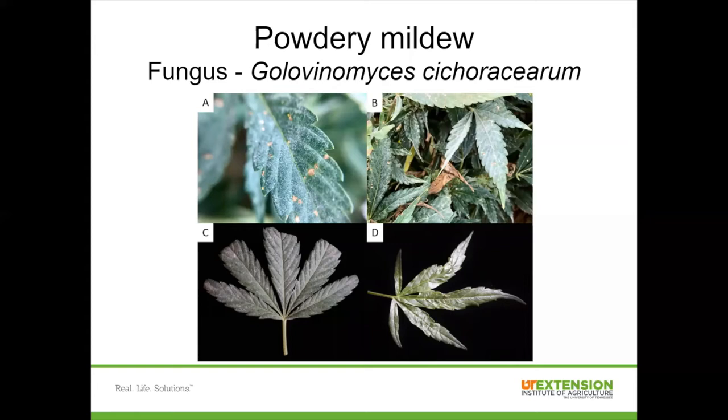Powdery mildew is another common fungal foliar disease that causes problems for many different crops. In hemp, it's caused by Golovinomyces cichoracearum, and that pathogen also causes powdery mildew on cucurbits. So if you have diverse crops or a neighboring farm growing vegetables, it's possible some spores might cross between these two crops. Unlike some other diseases favored by wet leaves, powdery mildew is favored by drier conditions — humid but without heavy rainfall or heavy dews. As the name implies, you'll get a white powdery growth on the leaf surface, and it's quite easy to diagnose.